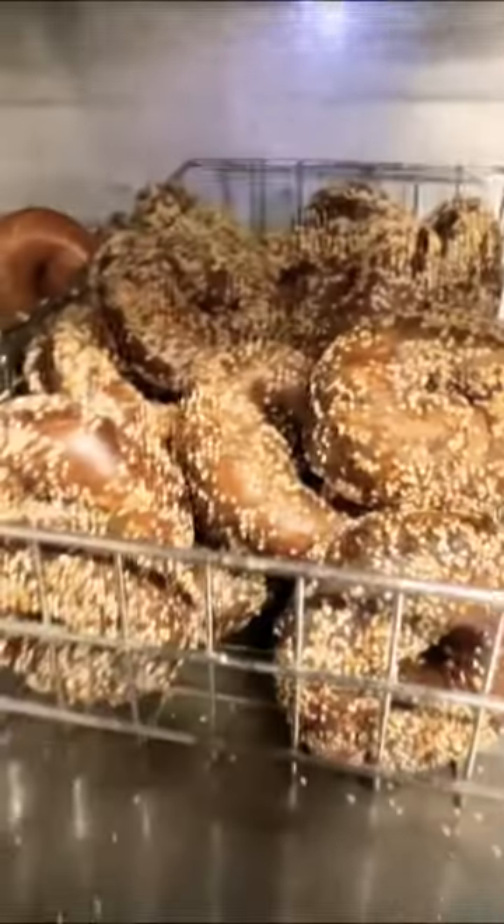The key thing that differentiates a bagel from other breads is that they are kettle-boiled before they are baked. The flour on the outside forces the gluten molecules to bind together, trapping the moisture inside of the crust. And that contrast is what makes the bagel so special.